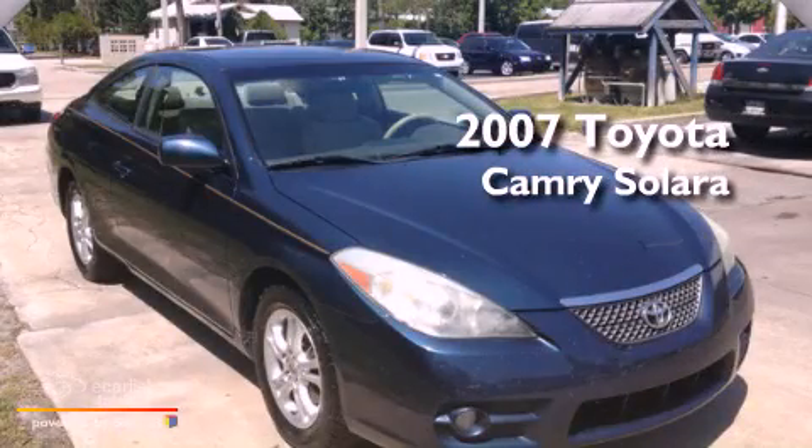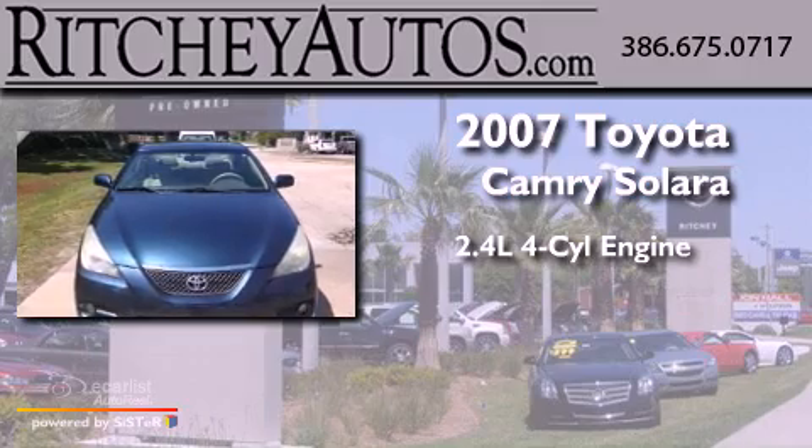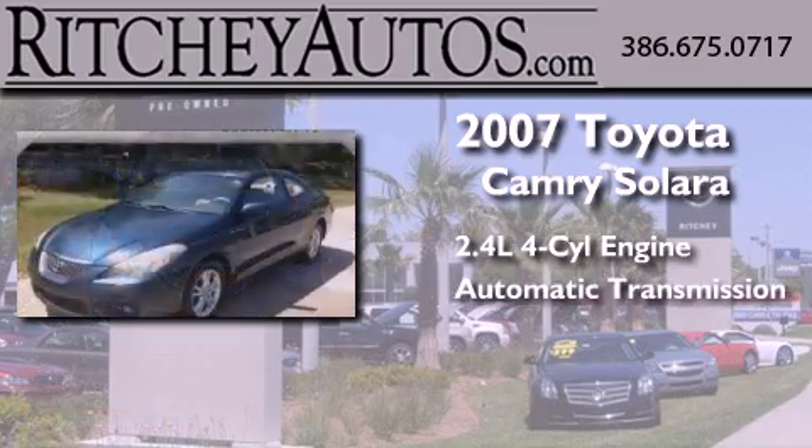This is a 2007 Toyota Camry Solara. It features a 2.4-liter four-cylinder engine and an automatic transmission.